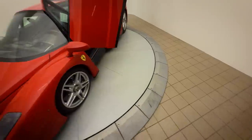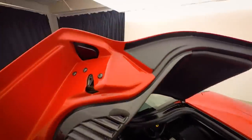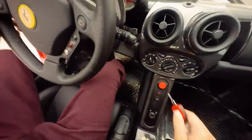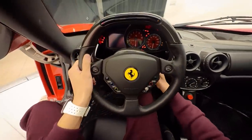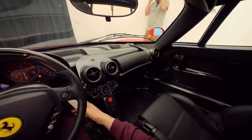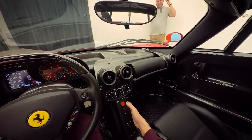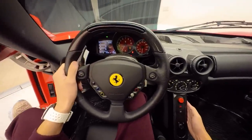I'll turn it on and then let's get out of here, boys. Let's hear that V12 engine — this is you guys turning your Ferrari on. I hope you're ready. Let's go!